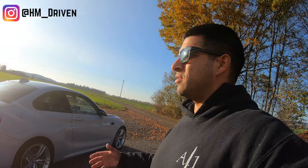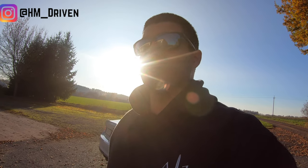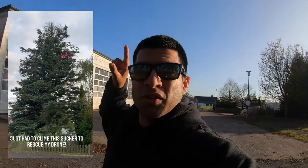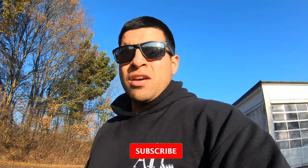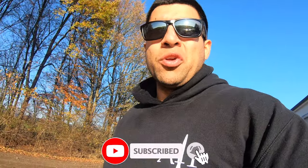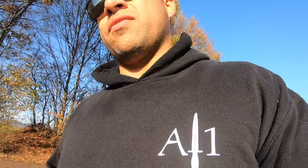Welcome back to the channel. Here we are at a nice little spot I've been using a couple times — it's quiet and I can film. I actually got my drone stuck right back there on one of these trees, fun times. But today's video I'm going to be covering a little bit on the PPF that I got done on the car, just to give you guys some expectation management and help you think about whether this is something you want to get done, because it's not for everybody.